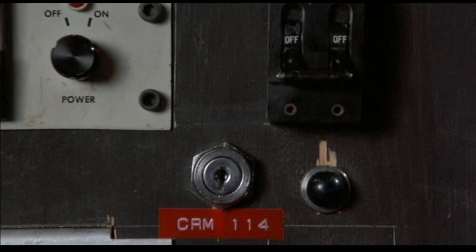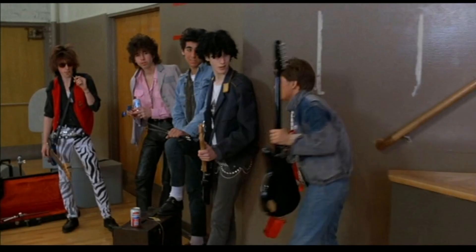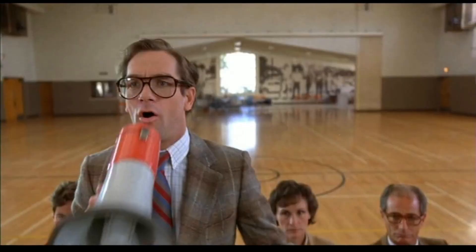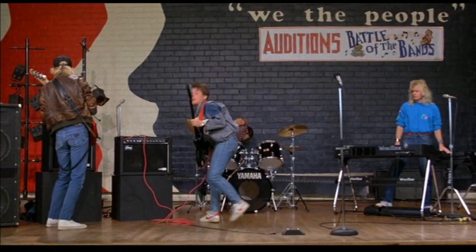Now here's one I absolutely love. Marty is auditioning for the talent show for his school, and they have the judges there. One of the oddly dressed judges is wearing a checkered suit, geeky glasses, with his hair combed back, holding a megaphone. Well, that's not just a random actor — it's actually Huey Lewis himself. The guy who sings the main song of the movie, The Power of Love. He makes a special cameo in the film. I watched this as a kid and never knew, and when I found out later I was completely impressed and surprised.